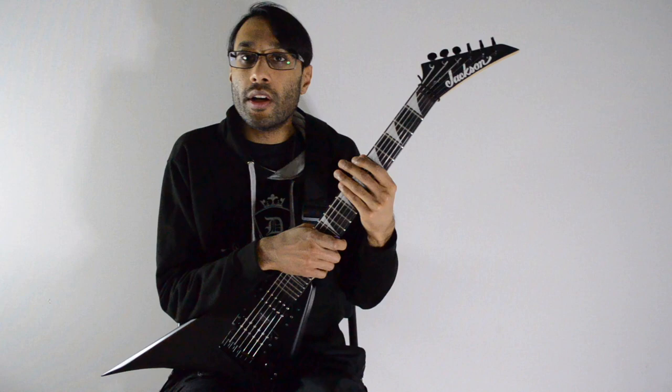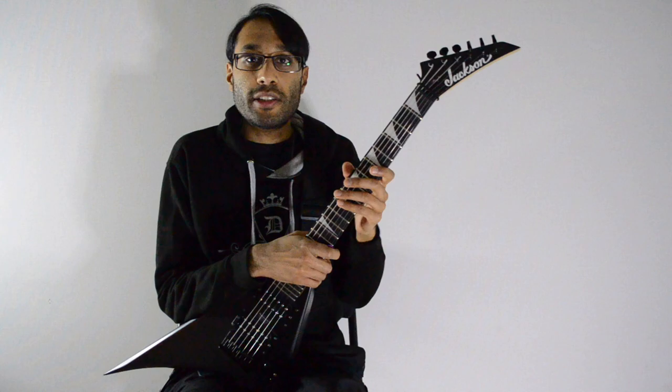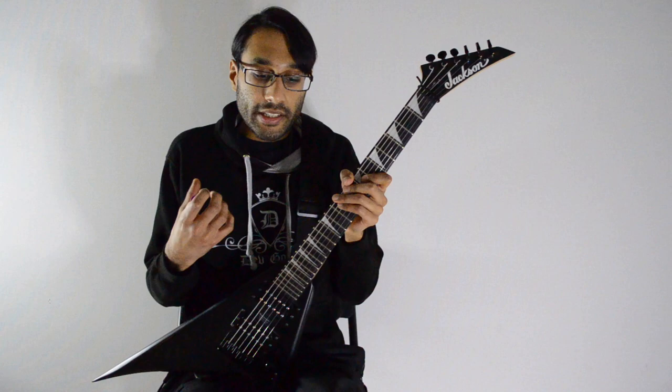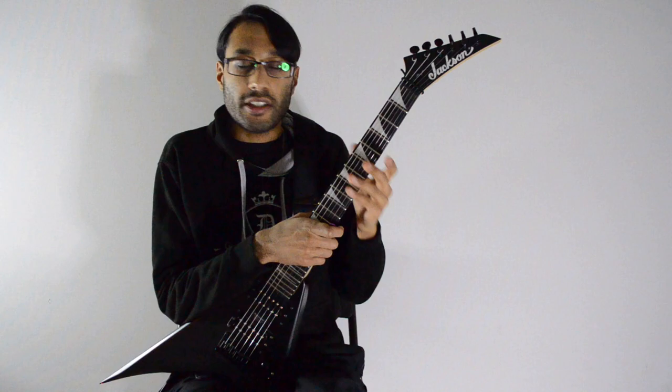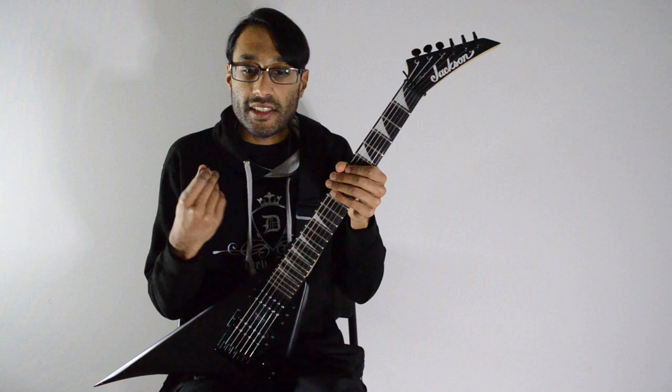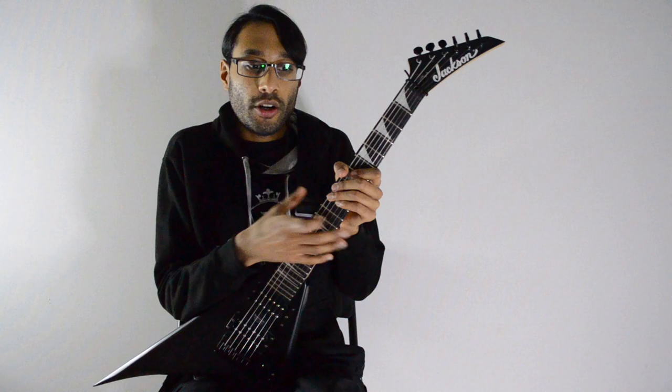For me, Dean guitars are the best — nothing has really compared, even some really expensive handmade guitars. My friend has a Maintence; it's beautiful and sounds great, but there's just something about it that doesn't feel as good as my Razorback or any of my other Deans. But again, it's a personal thing. Guitars are charming, and the reason guitarists debate them is because of the differences. Everyone's hands are different, everyone has slightly different quirks in their playing, different body shapes, different ways they hold the guitar.